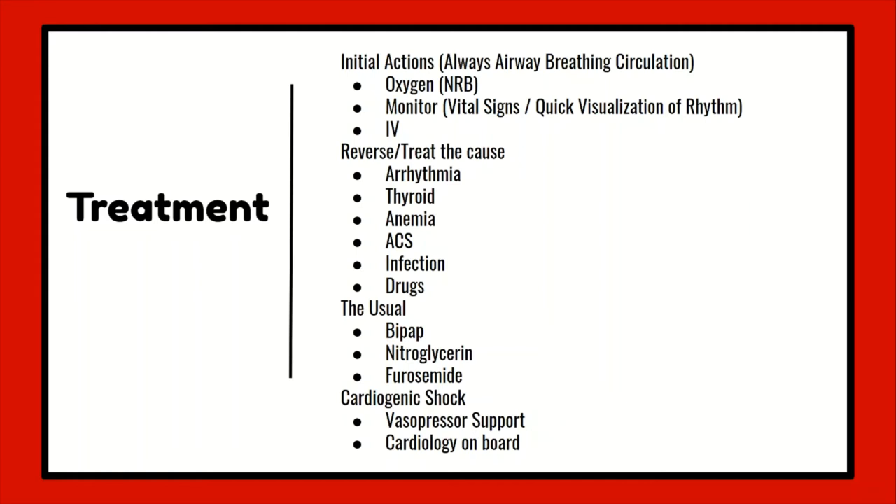The typical cocktail for a CHF exacerbation includes BiPAP, nitroglycerin, and furosemide. However, efforts are going to be made to treat or try to reverse precipitating conditions that led to the exacerbation, like arrhythmia, ACS, drugs, anemia, etc. But when they present in frank CHF exacerbation with a bunch of fluid and edema everywhere, BiPAP, nitroglycerin, and furosemide is the usual cocktail that providers will be ordering.